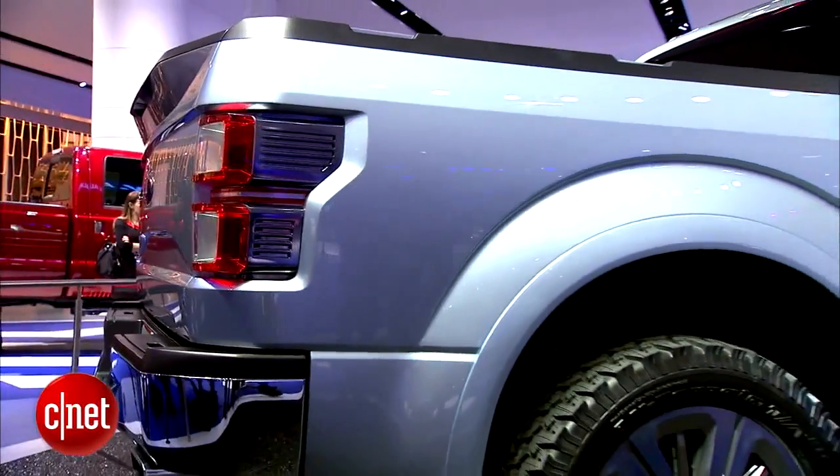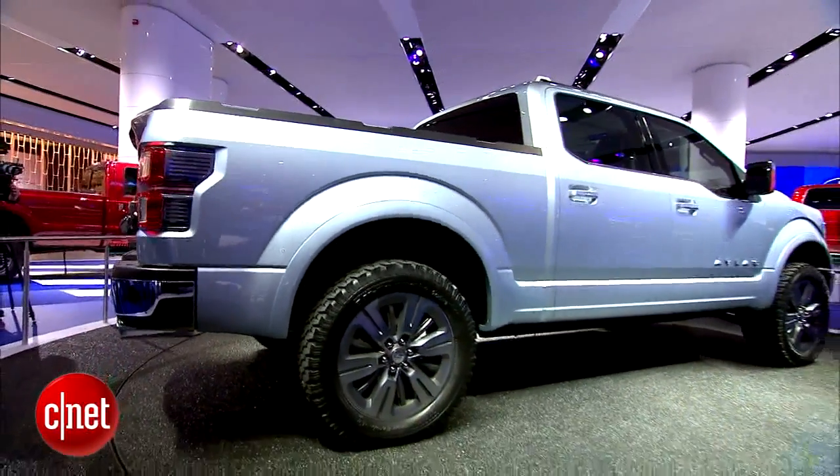I'm Antoine Goodwin with CNET.com. We've been on the floor taking a look at the Ford Atlas pickup truck concept.